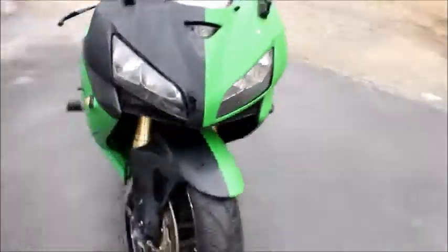The Yoshimura pipe sounds really good on the bike. The motor runs strong and smooth, and shifts through all gears just fine.